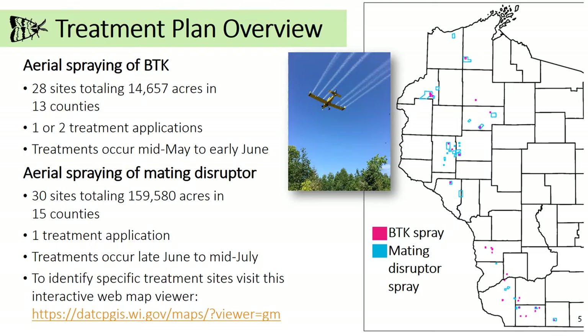These treatments consist of one application and occur from late June to mid-July. Mating disruptor is an organic small waxy droplet infused with female gypsy moth pheromone. When an area is treated, the scent of the female moth floods the area and confuses the male gypsy moths so they cannot find females. This is effective because the gypsy moths are at the end of their life cycle and die without reproducing.